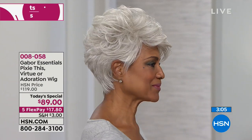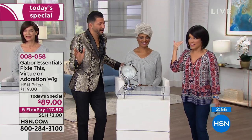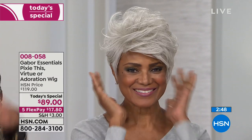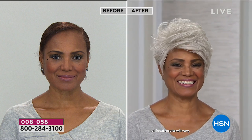You know how we always say new year, new you? Maybe one of your resolutions is to have a whole new style, try something out there, and really go for it and have some fun. What better way than to change up the hairstyle immediately with no commitment? When your hair doesn't look good, you don't feel good, and your confidence levels drop. But when you have a hairdo that you adore, when you look in the mirror and feel confident, it changes everything. This woman is stunning — this is Pixie This. I'd call this 'Hottie This.'